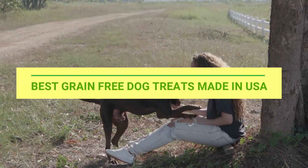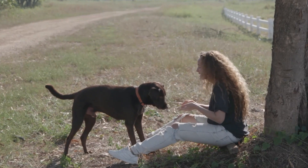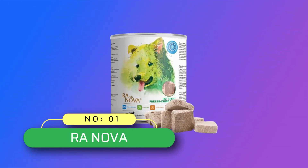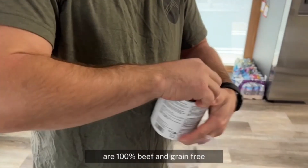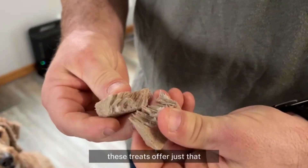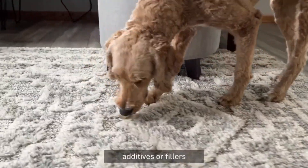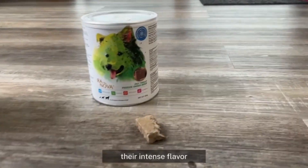Best Grain-Free Dog Treats Made in USA. Number 1: R.A. Nova, Grain-Free Dog Treats Made in USA. A source of 100% fresh beef single ingredient, Ranova Freeze-Dried Dog Treats uses fresh beef without any artificial nutrition additions, and maintains the original freshness and natural nutrition of the ingredients.